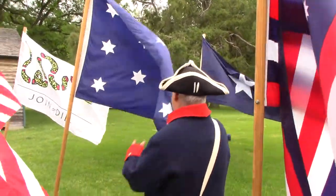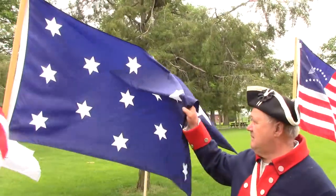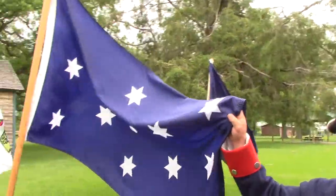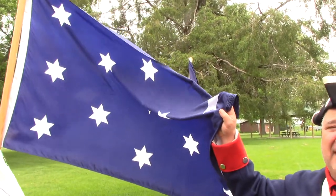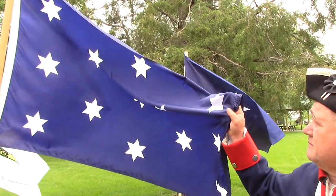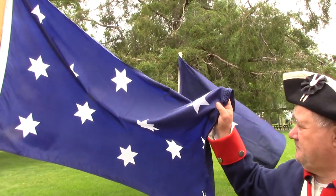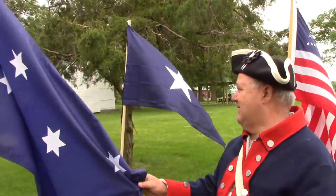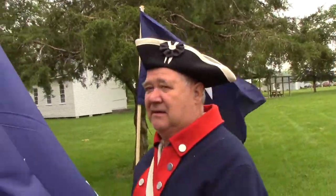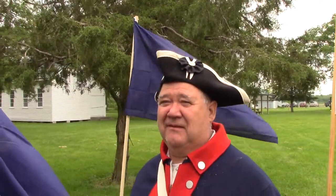This is George Washington's headquarters flag. Whenever George was in camp, he flew this to let people know he was there. They still have one that they fly at Valley Forge. And it's the Star of David. Betsy Ross told him how to make a five-pointed star in one cut, otherwise it would have gone with that design.